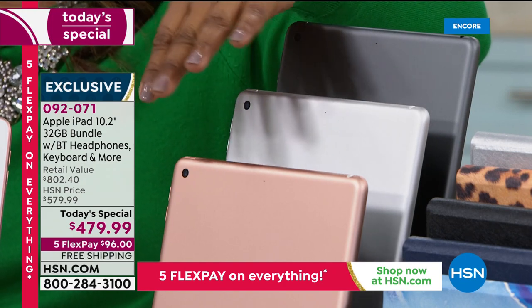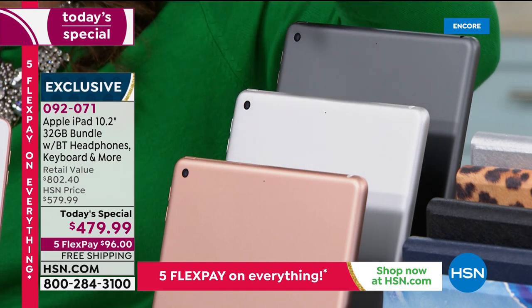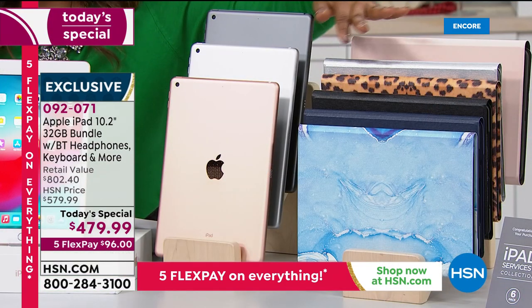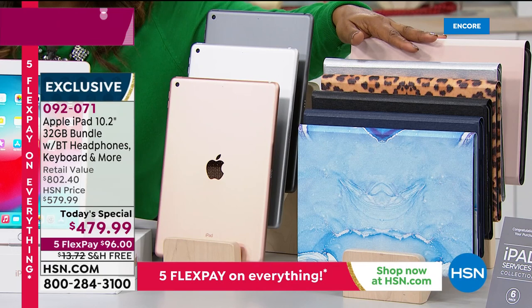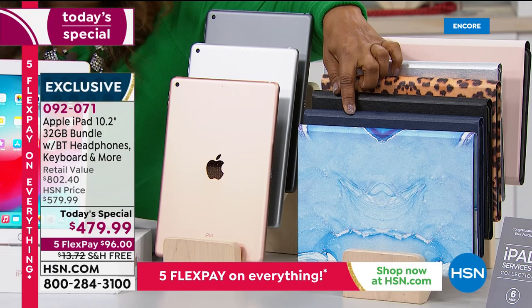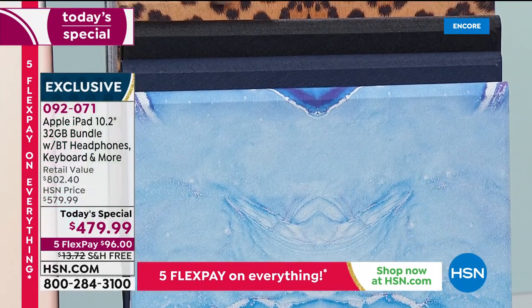Ten-hour battery life, really super slim and thin, about a pound. You choose the color iPad that you want. Then of course you've got your cases — the marble blue, classic navy blue, black — that leopard is fun.